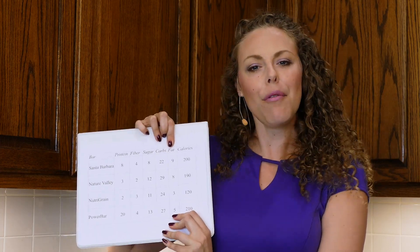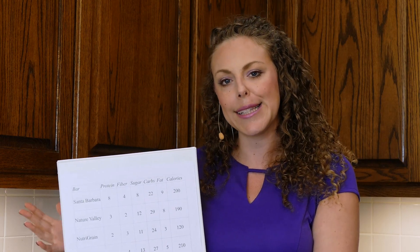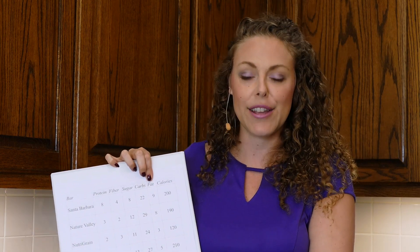One of the most easily confused and demonized parts of our diet is fat. What you need to understand is that fats are not only the cleanest energy source for the body — they're also the slowest to break down and metabolize, so they give you a longer amount of energy because those fat molecules aren't broken down as quickly as sugar. Healthy fats are really good and important for you, so don't be alarmed by the higher fat content on the Santa Barbara Bar.